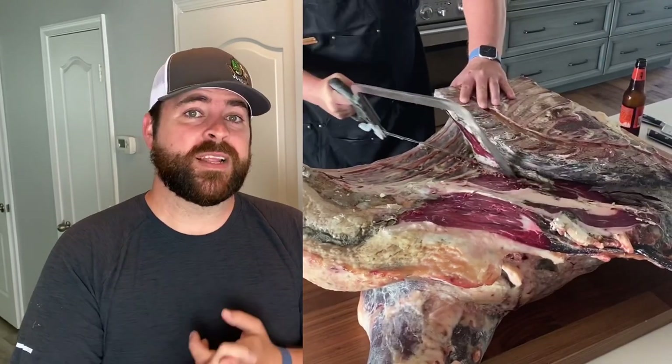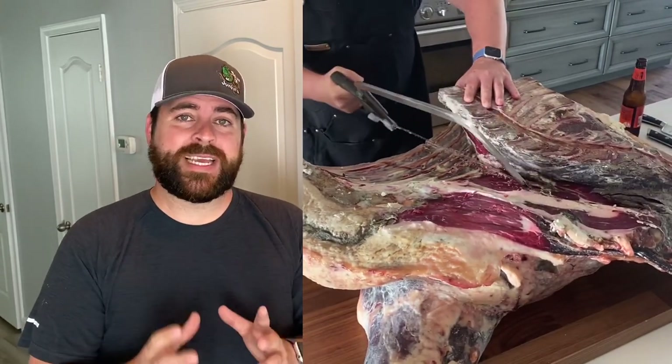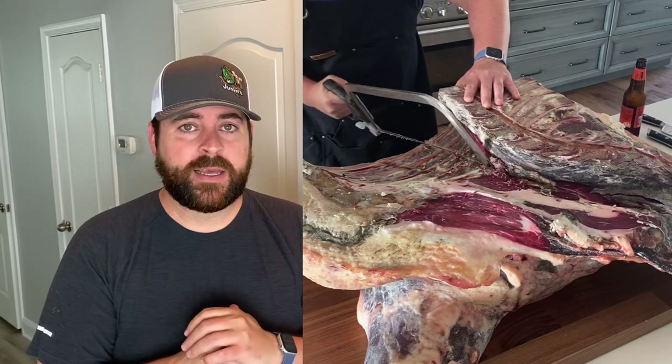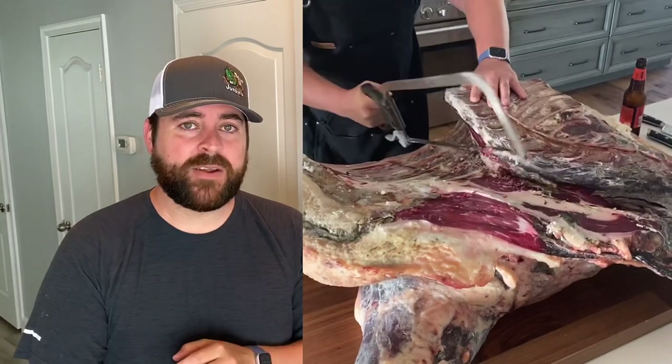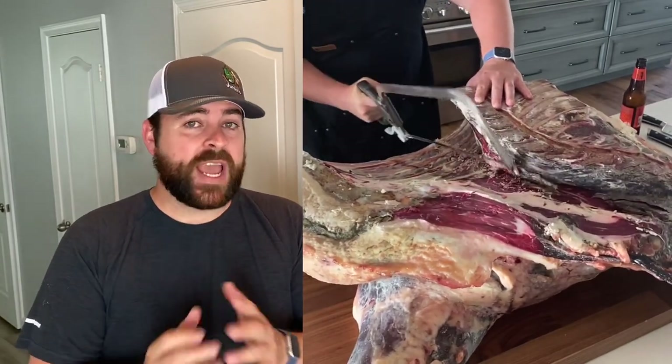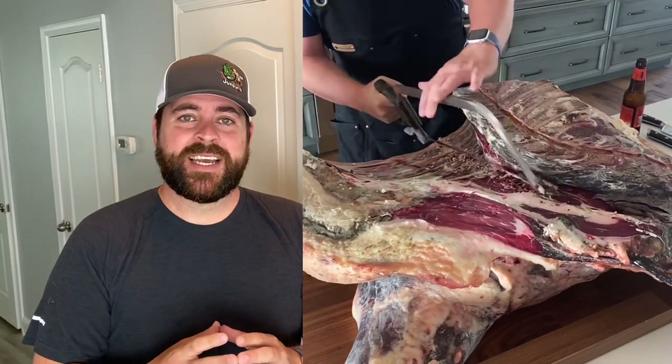We had 754 pounds of beef and bone hanging and it was all being dry aged. When you go to a fancy restaurant, you have dry aged ribeye, dry aged sirloin, New York strip, filet — those are the primary dry aged cuts you're used to eating. Dry aged chuck, dry aged top round, bottom round, shin, shank — all that you normally don't have dry aged.